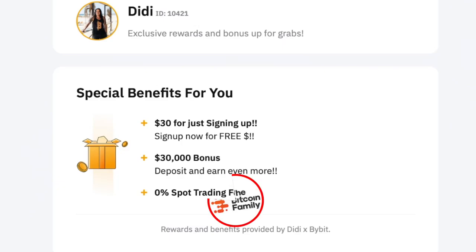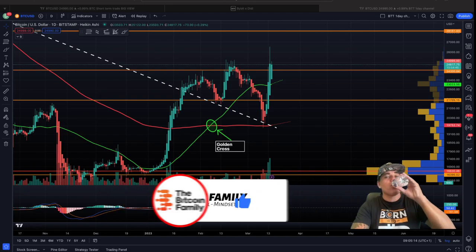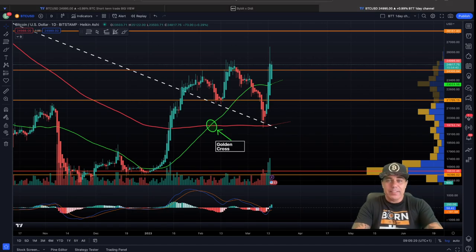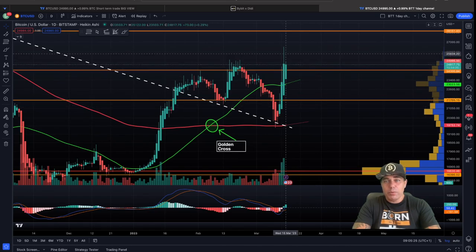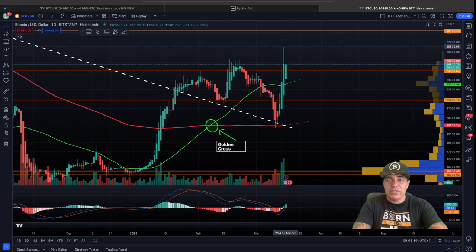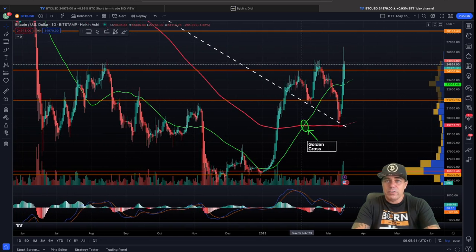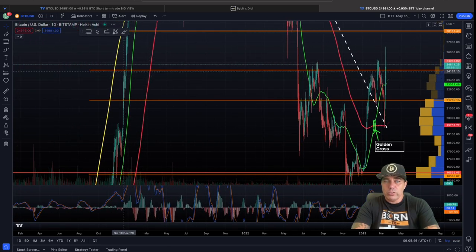Now let's zoom out to the one-day chart. On the one-day chart you can see it was a massive move for Bitcoin — green candles all the way up to 26,500, the highest level this year. I already tweeted that we need to stay and close candles above 25K. We're at around 24,800 now, so we're finding a little resistance, coming from that orange line on the left side that has acted as resistance multiple times.